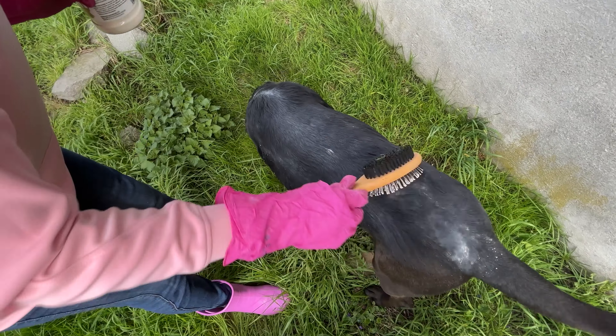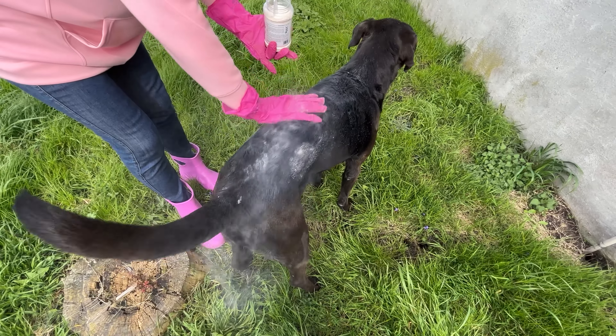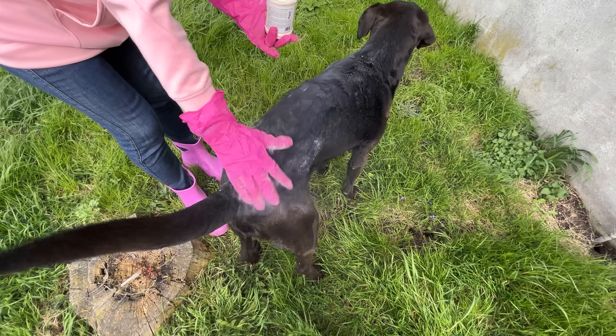Don't forget to also take care of the dog's bedding. Sprinkle it with diatomaceous earth as well. It's a natural and effective way to deal with ticks.